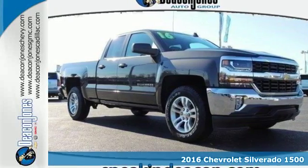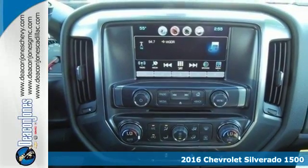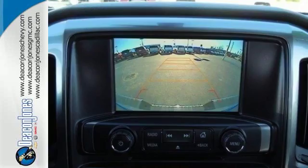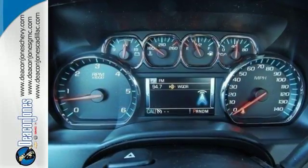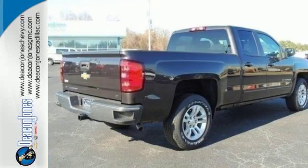Here's a 2016 Chevrolet Silverado 1500. As strong and reliable as they come, with advanced technology that keeps your day productive. This Silverado 1500 has a bold look with an intimidating front end, sculpted hood and signature LED lighting.